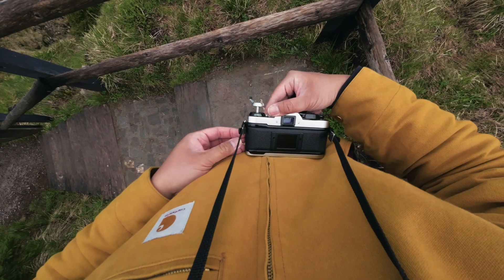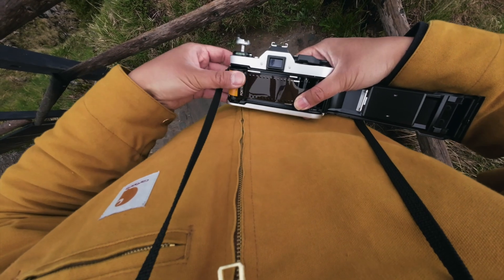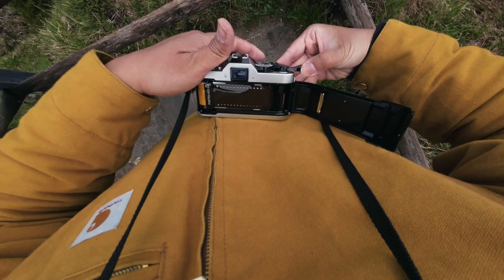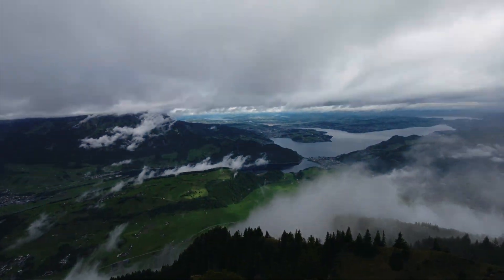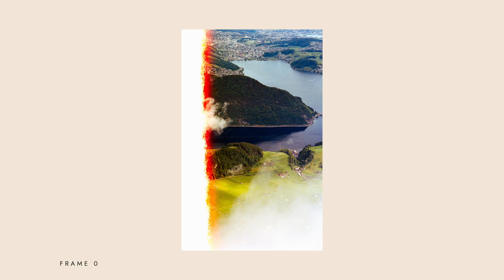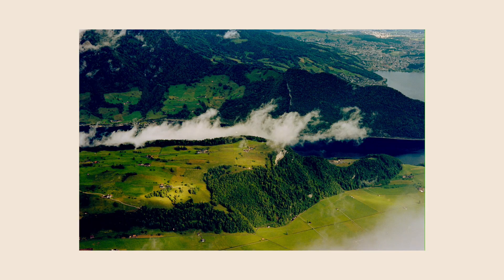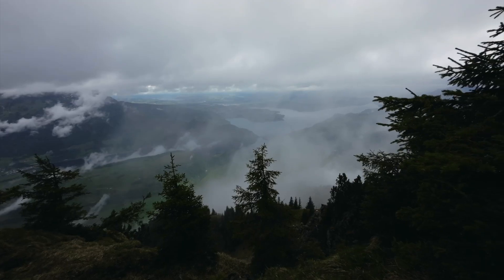It was time to load Portra 400 into my Canon AE-1, and I totally forgot to set the ISO dial to 400 — it was on ISO 200 instead. If you look at the next images taken with the wrong ISO, they are far more saturated than a typical Portra 400 look. But in this instance, I think the more saturated look really adds to the image.